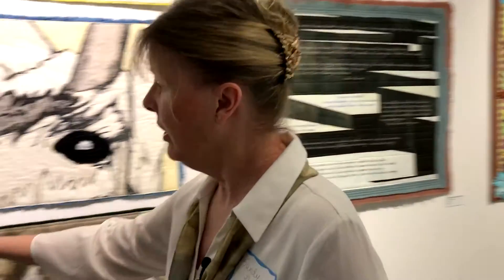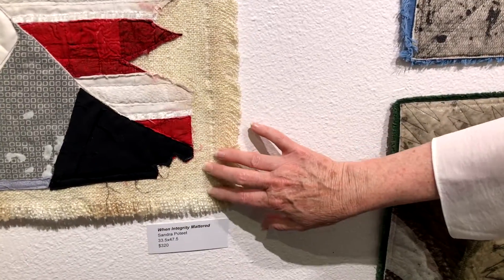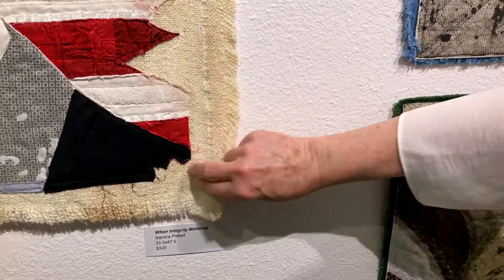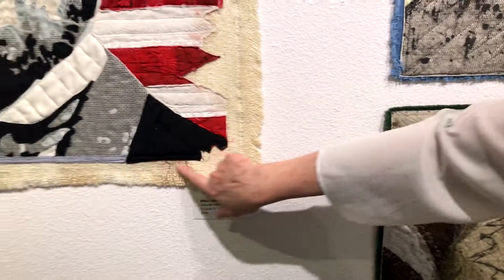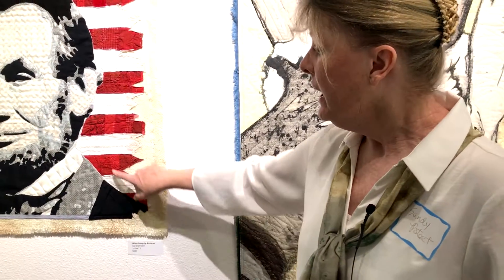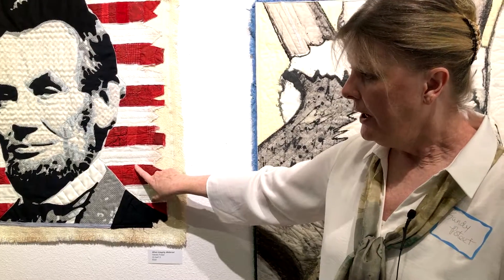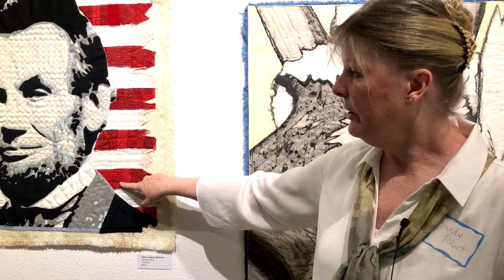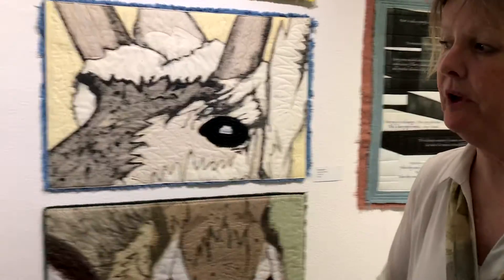I usually always work with repurposed fabrics and fibers, so these are all made with fabrics that have had previous lives. This is an old table linen — linen that I put tea bags on to change the color and make it look old. The rest is made of repurposed fabrics gleaned from scrap piles and other items of clothing, turned into artworks.